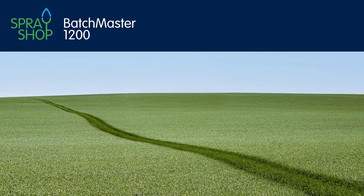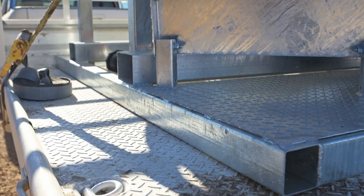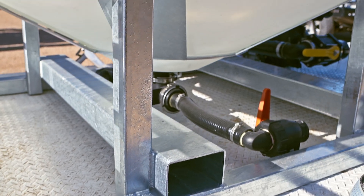Batchmaster is the largest batching unit on the market, holding 1,200 litres and made in Australia using Australian steel. Batchmaster is built on a hot-dipped galvanised frame, fitted with forklift points for secure transporting.